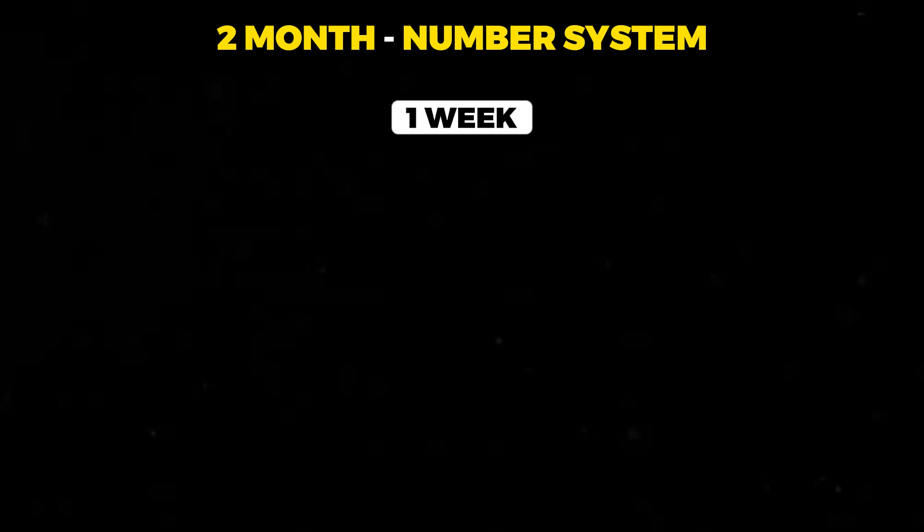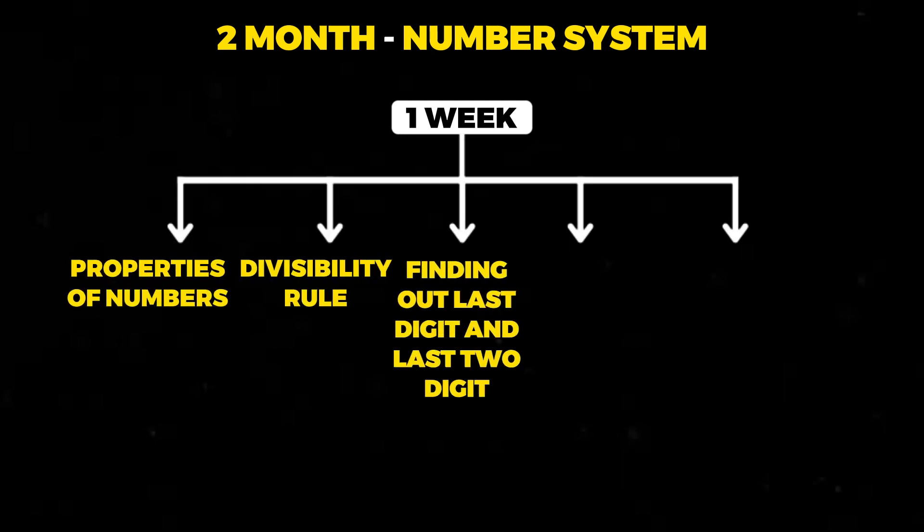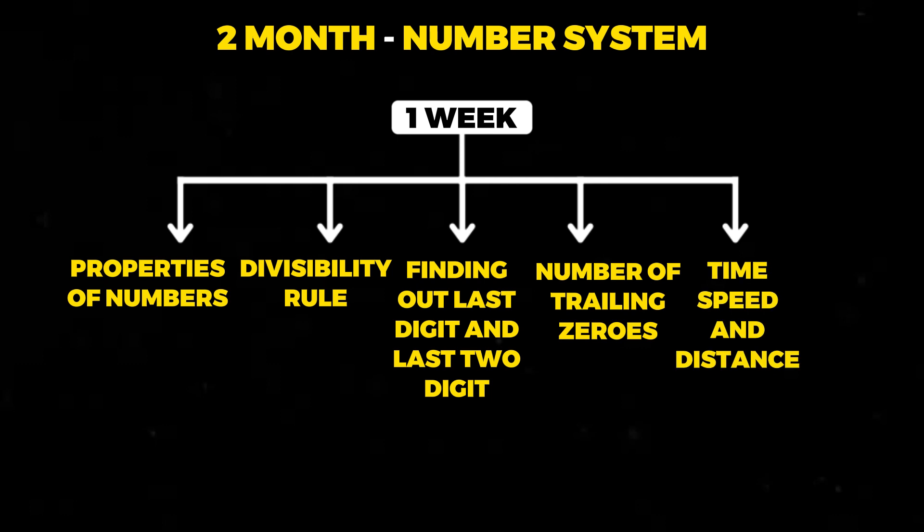The second topic you should be preparing is number system — you can also go with algebra, however my personal recommendation would be number system because you can cover this topic in two weeks. In the first week of the second month, you should be covering properties of numbers, divisibility rules, finding out the last digits, last two digits, and the number of trailing zeros. You should also be revising time, speed, and distance that you had done in the previous month.